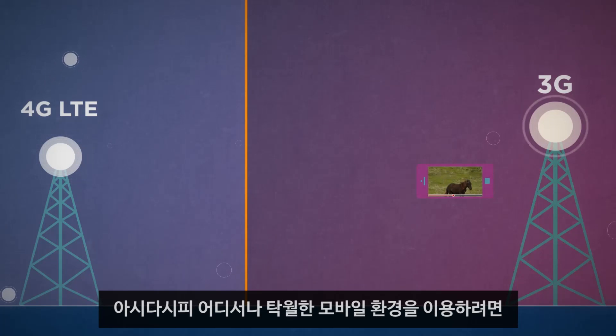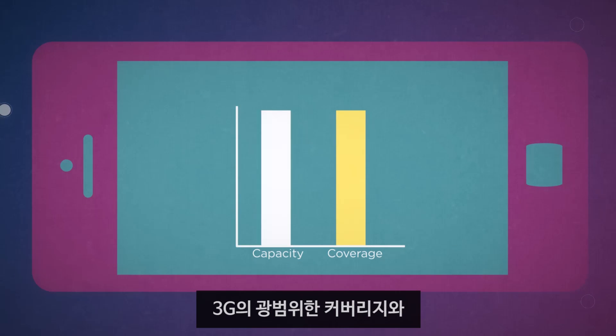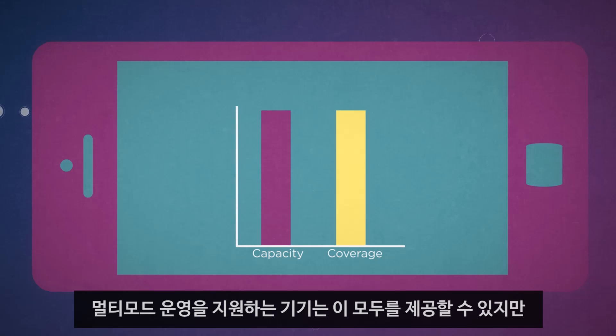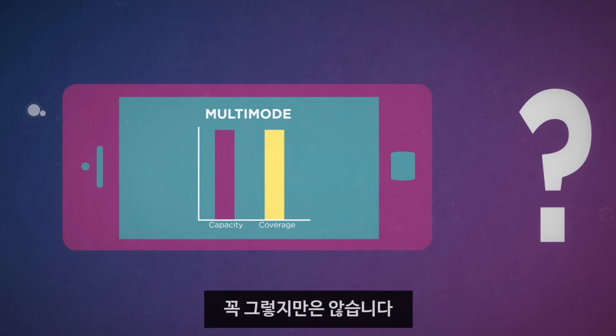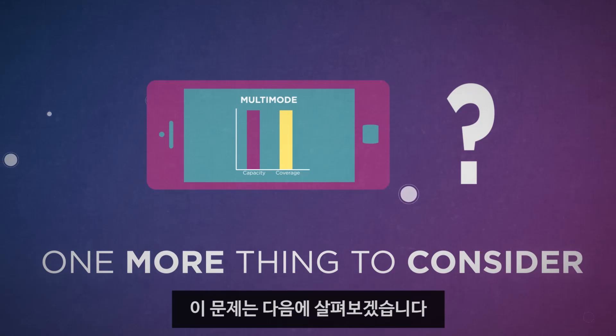As you can see, to get an exceptional mobile experience no matter where you go, you need the capacity boost of 4G LTE working in tandem with the vast coverage of 3G. A device that enables multi-mode operation will give you both, but is even that enough to ensure you get the best possible broadband experience? Not quite. There's one more thing to consider, and that's what we're going to talk about next.